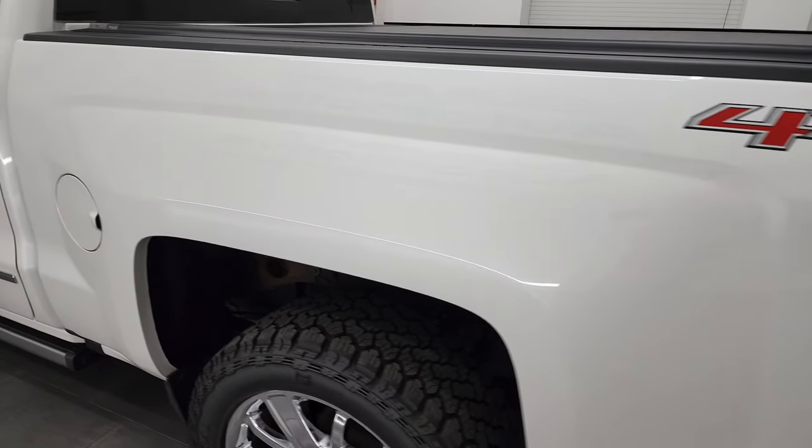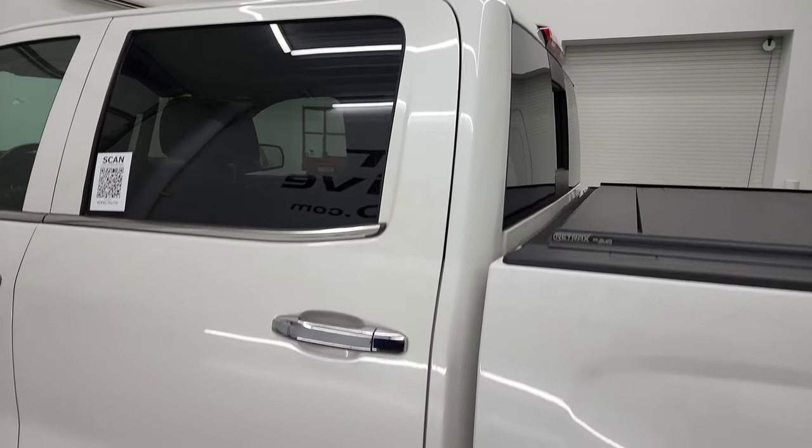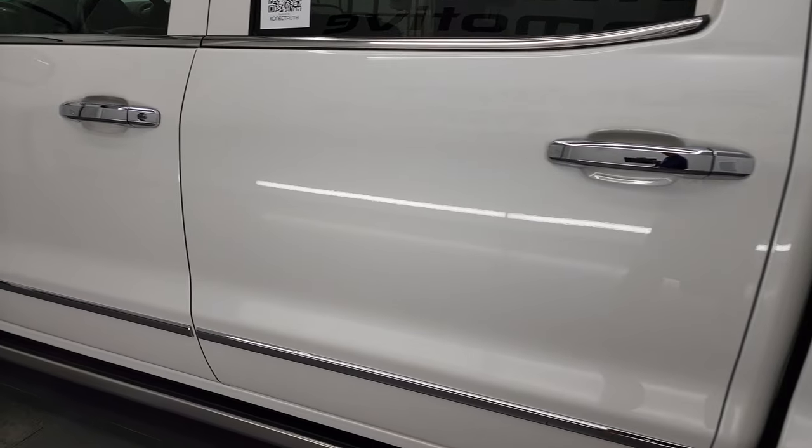And this thing is in fantastic shape — one of the cleanest Chevy half tons I've seen come in. We didn't take it in trade, we bought this one. One of the cleanest ones I've seen come through in quite some time.